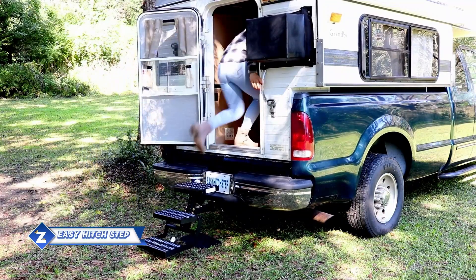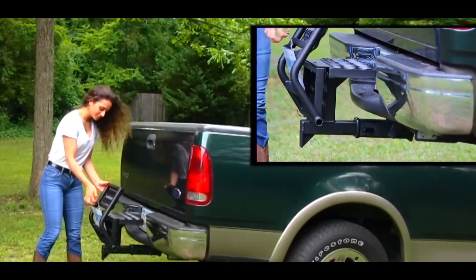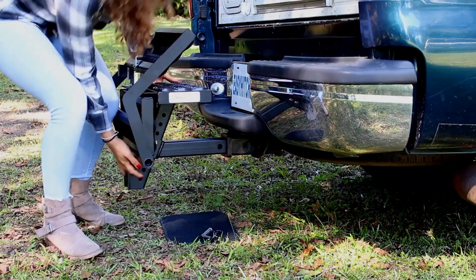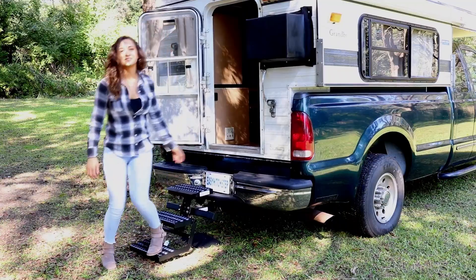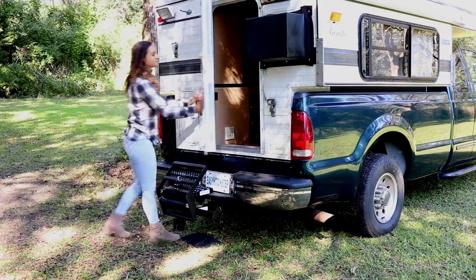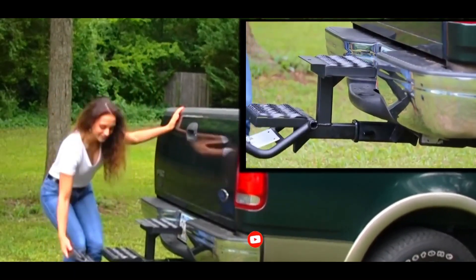Here's another straightforward yet really useful invention: foldable stairs for pickup vehicles. Many pickups, like the F-350, have a height of about 3 meters, making it difficult to load and unload even when the tailgate is open. Easy Hitch Step and its little stairs can help. The top version has 38 cm broad steps and can hold up to 136 kg. The mini stairs cost $626 and are made of steel; fasteners are included with the purchase.